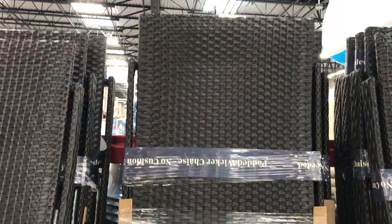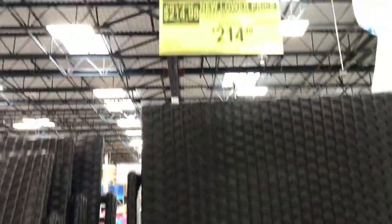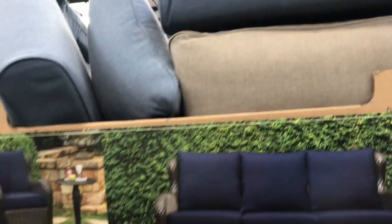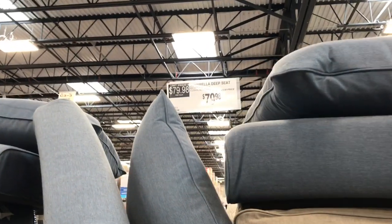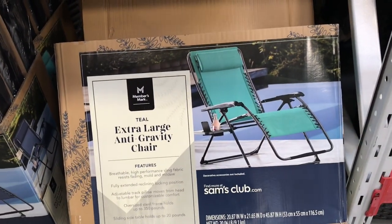They had these wicker lounger chairs that were really nice, down to $214.98 — a great price. They also had a lot of cushions for outdoor furniture at $80. They were nice and thick, and sometimes your furniture is still in good condition but just needs new pads or cushions, so those are fantastic for that price.